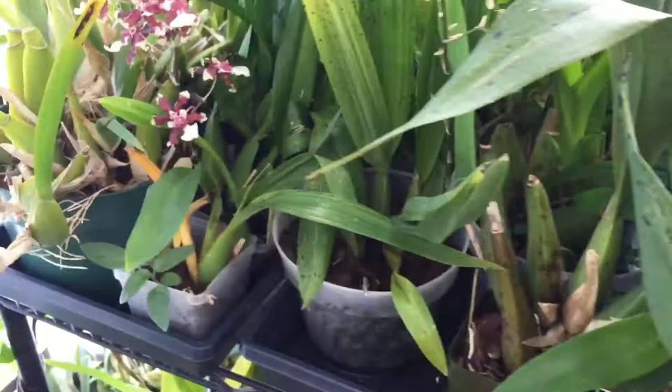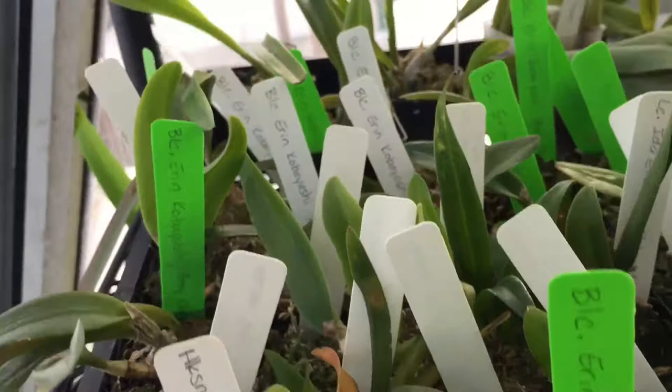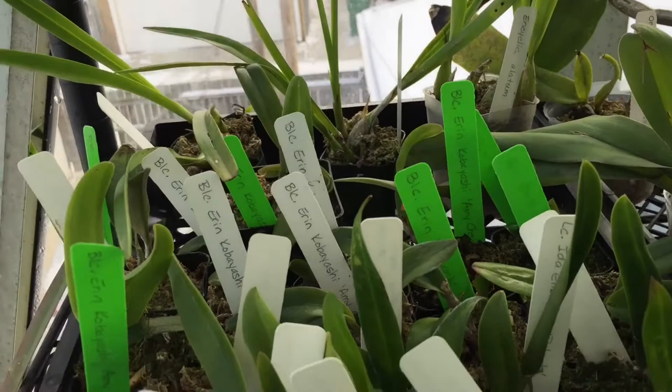This is all stuff that came out of community pot — they're pretty small: Aaron Kobayashi Amy Chen, Sogo Doll, Little Angel, and I think a bunch of Ida Elizabeth Patricks in here too as well.